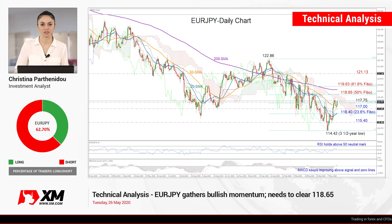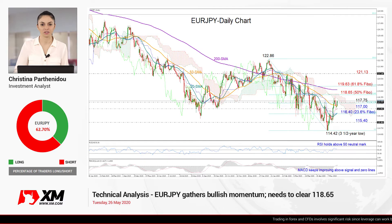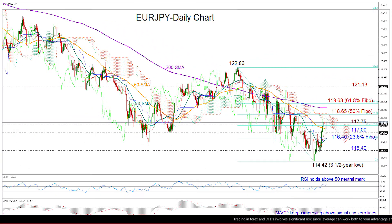Welcome back, everyone, and thank you for joining this technical analysis video for Tuesday, May 26. I'm Cristina Barthenie, the investment analyst at XM.com, taking a look at the euro versus the Japanese yen on the daily chart.